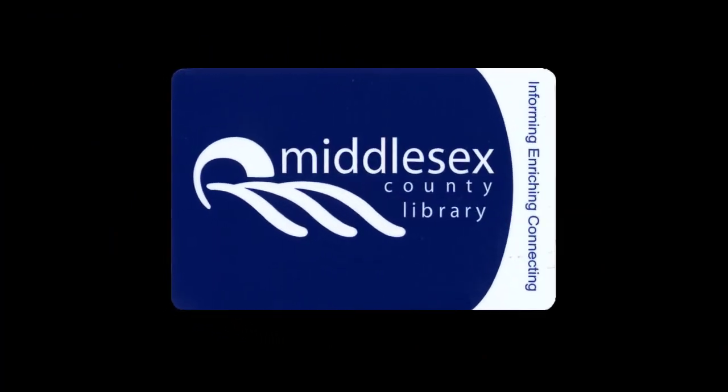Speaking of Middlesex County Library cards, the first step in using Canopy is to make sure you have one. If you don't have a Middlesex library card, you can sign up for one at branches currently offering curbside pickup, or you can sign up for a virtual library card on our website.